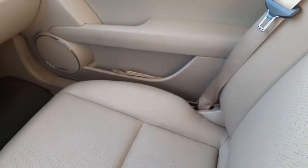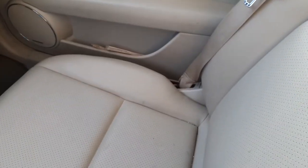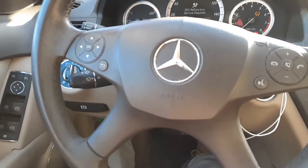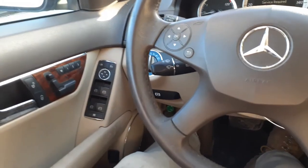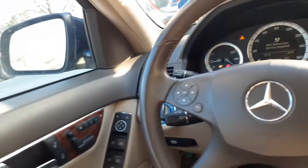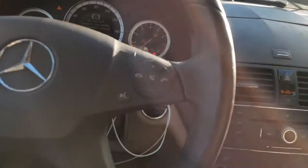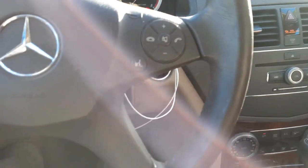We do have a right side seat — same thing, power, tan leather. Everything else seems to be good. We've got all the airbags: seat bags on the left side, roof bags on both sides, and one built into the dashboard. Steering wheel airbag as well. Everything else seems to be good.